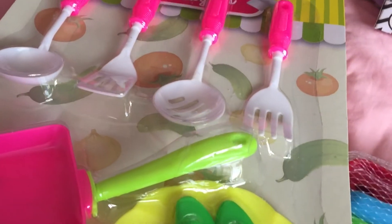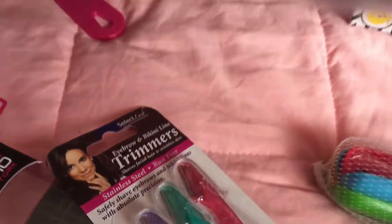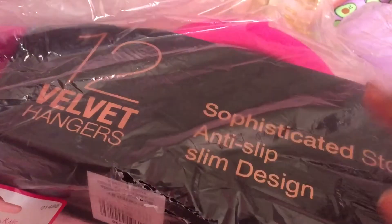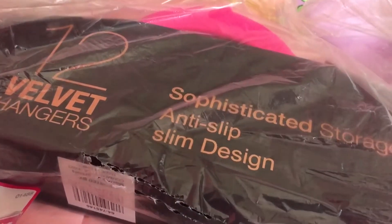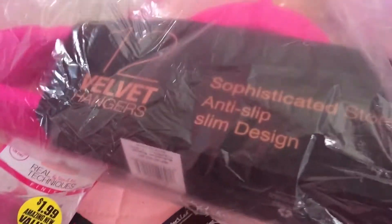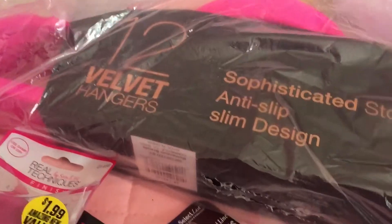I also got these for my TK students — it's a cooking play set, and I got three of them. And then I found 12 velvet anti-slip hangers, which hopefully work. I've never bought anti-slip hangers before, but it drives me crazy when clothes slip off the plastic ones. This comes with 12 for $2.99. They had black and soft pink, but of course I got the hot pink ones.